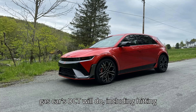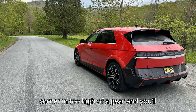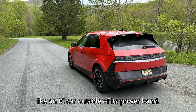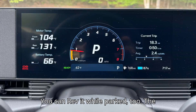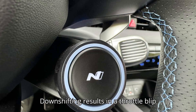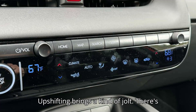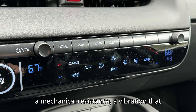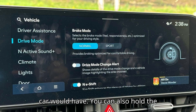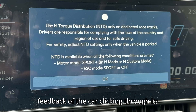They will do everything a gas car's DCT will do, including hitting redline or locking you out of too-low gears at highway speeds. Try to leave a corner in too high a gear and you'll feel the car bog, struggling for power like an ICE car outside its power band. You can rev it while parked too. The noise levels are even adjusted based on driving modes, speeds, and other factors. Downshifting results in a throttle blip and crack of the simulated exhaust. Upshifting brings a kind of jolt — a mechanical resistance and vibration that gives the different gears a unique feeling, just as a high-performance gas car would have.